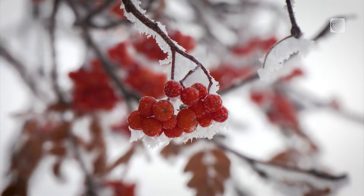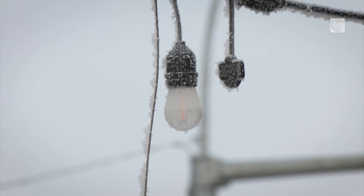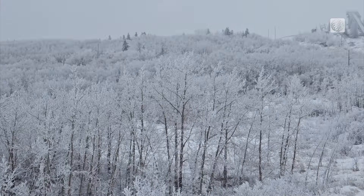But what exactly is going on here? Well, chances are you're looking at one of two weather phenomena: rime ice or hoarfrost. Let's take a look at the differences between the two and how to tell what you're looking at.